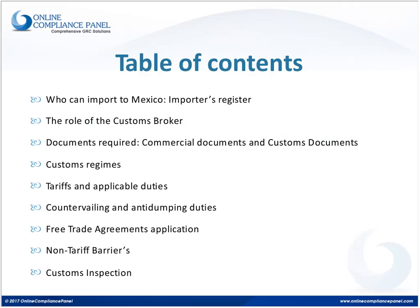During the following minutes, we will be talking about the main points that should be considered for the import process into Mexico: beginning with who can import into Mexico, what the importer registry is, the role of the customs broker in Mexico, and what documentation is required to perform an importation. We will talk about commercial documents and customs documents, customs regimes, tariffs and applicable duties, countervailing and antidumping measures, requirements for trade agreements, non-tariff barriers, and how customs inspection is performed according to Mexican customs law.